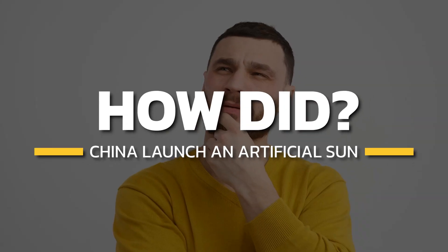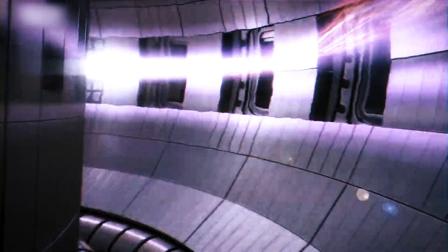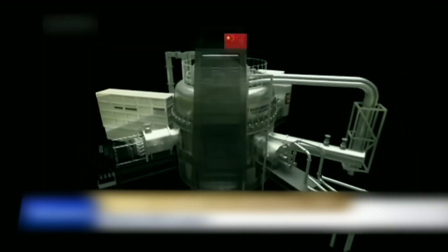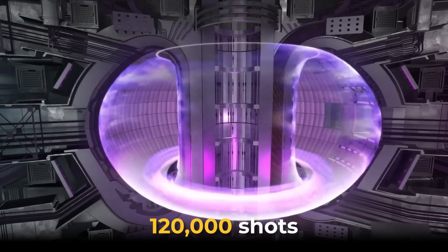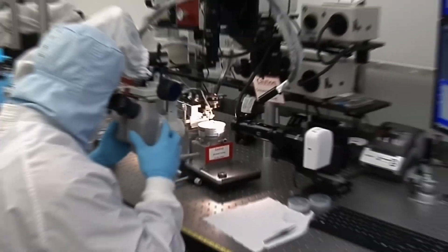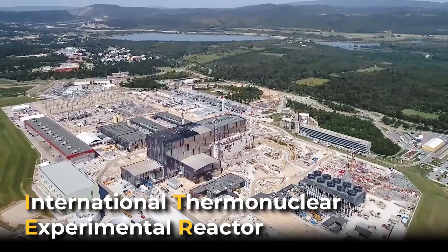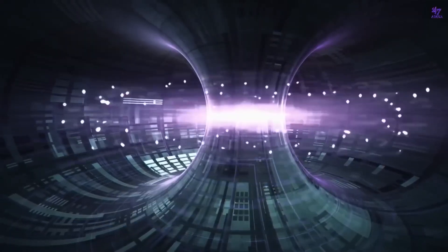The Experimental Advanced Superconducting Tokamak achieved a steady-state, high-confinement, long plasma operation for 403 seconds in April, a key step toward the development of a fusion reactor. The breakthrough, achieved after more than 120,000 shots, greatly improved the original world record of 101 seconds, which was set by EAST in 2017. It will provide an important experimental basis for the operation of the International Thermonuclear Experimental Reactor and the country's independent construction and operation of fusion reactors.